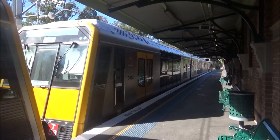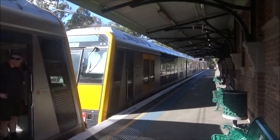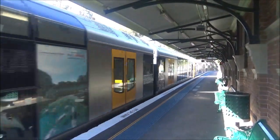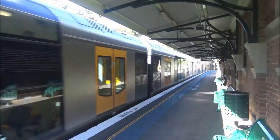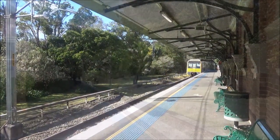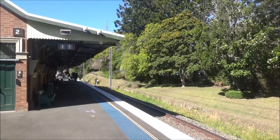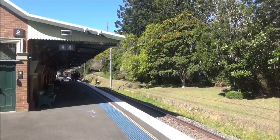T53 and its friend is now departing platform number one, Central via Chatswood service. T64 is trailing. We have 3265 and GL109 now passing platform number two, returning to Hornsby.